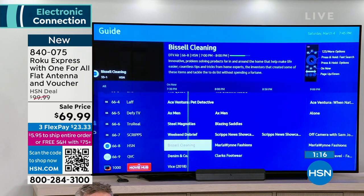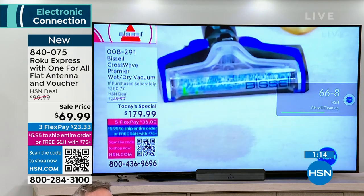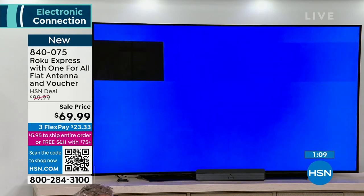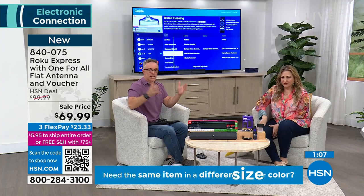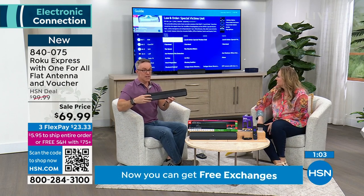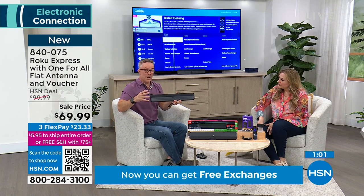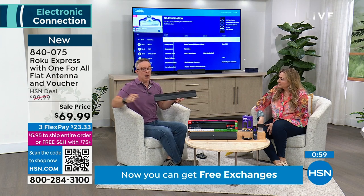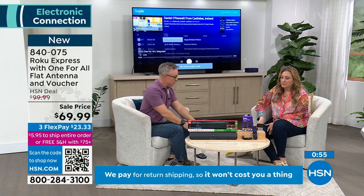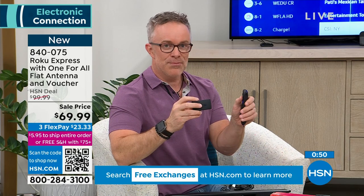With an antenna, I encourage you to get it home and see what you get in your area. Everywhere will be a little different based on your house construction or whether you're in a valley or on a hilltop. Reposition the antenna — it's an amplified signal, not compressed — and you'll get 60 miles of range for free.